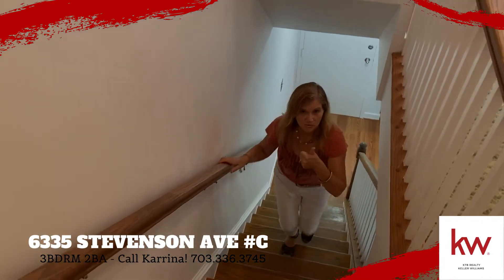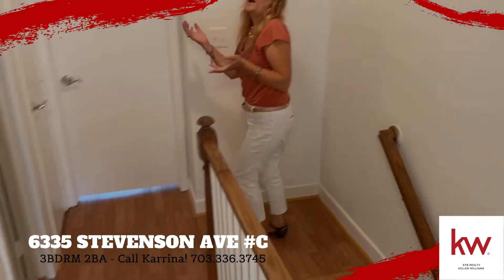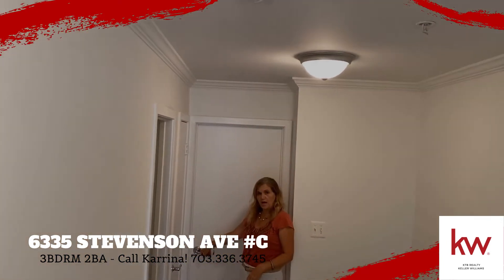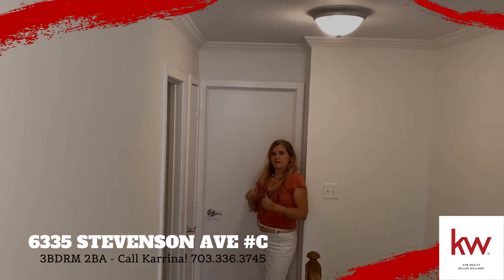I'm walking up the stairs. I love a wooden staircase — it's so easy to keep clean. The whole home is freshly painted, new light fixtures. We've got the brushed chrome knobs, crown molding, ready for you.